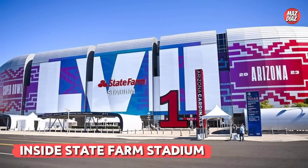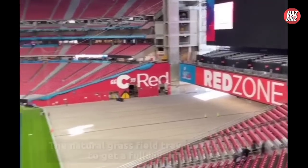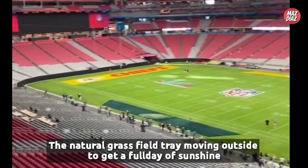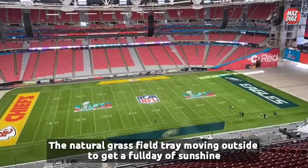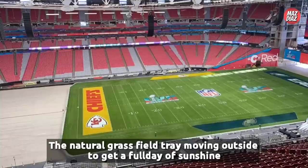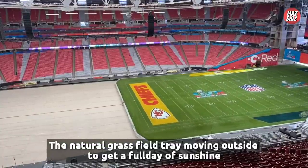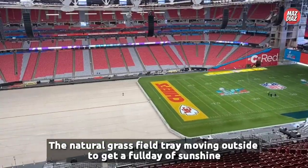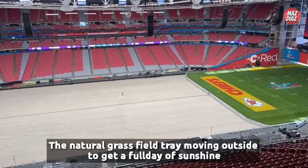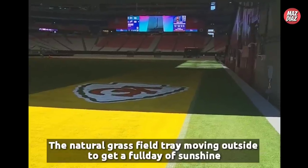State Farm Stadium update: Super Bowl 57 is just five days away and things are already starting to come together. On the field, the natural grass surface is being moved outside to get a full day of sunshine. The crew in Glendale, Arizona has already painted the natural grass surface that is rolled in and out of State Farm Stadium. An NFL logo was painted at midfield with a Super Bowl 57 logo.